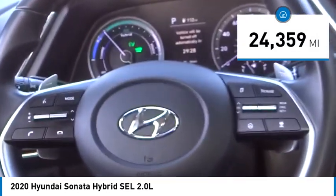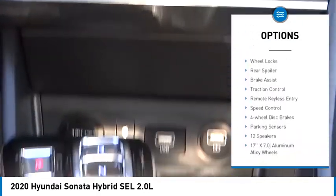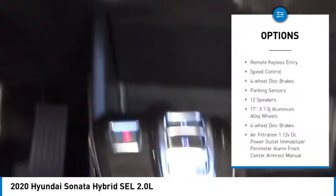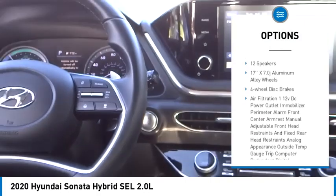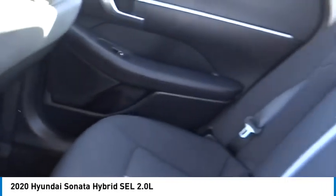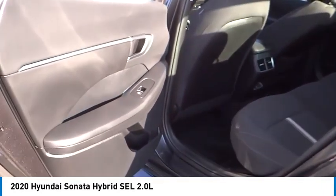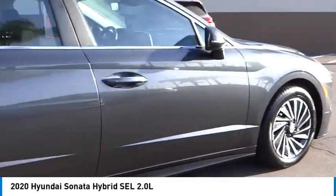This vehicle has less than 25,000 miles. Here are some of this vehicle's great options: electronic stability control, alloy wheels, wheel locks, rear spoiler, brake assist, traction control, remote keyless entry, speed control, four-wheel disc brakes, and parking sensors. If you like it online, you'll love it in your driveway. Take it for a spin today.